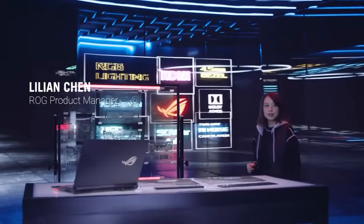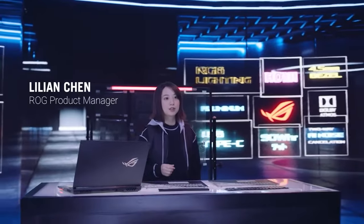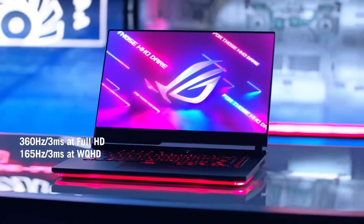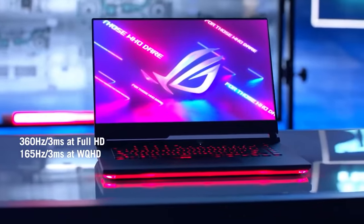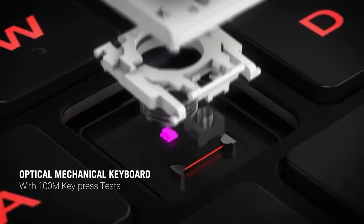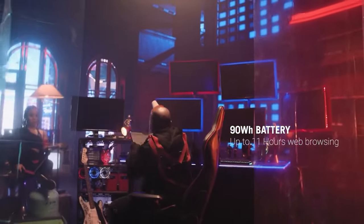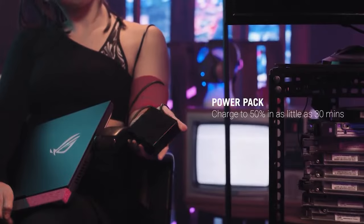Pro players need a display that can keep up. That's why the new Scar 17 introduces the world's fastest laptop display, with a 360Hz refresh rate and 3ms response time. We also included a new optical-mechanical keyboard that's incredibly responsive and durable, while still keeping the laptop really thin. We added a larger battery with Type-C charging, so you can stay unplugged longer and charge from portable power packs.